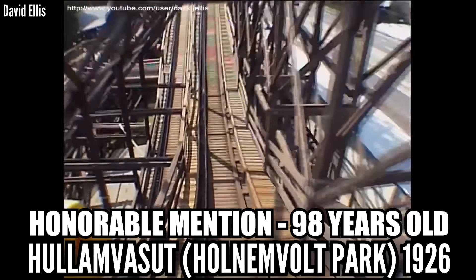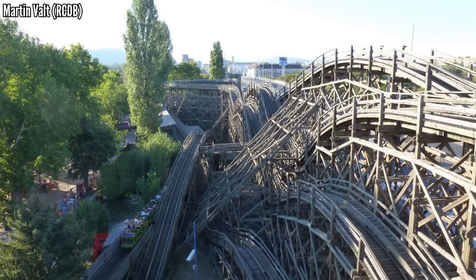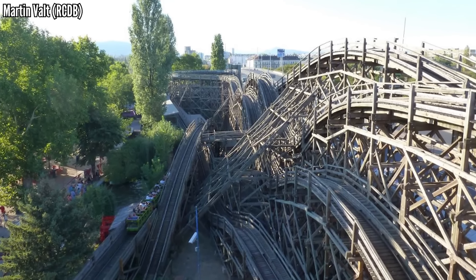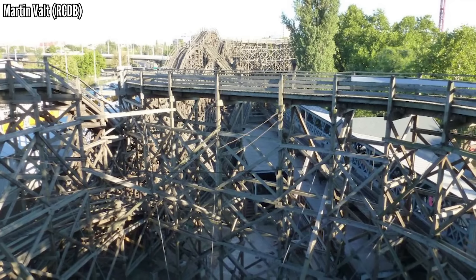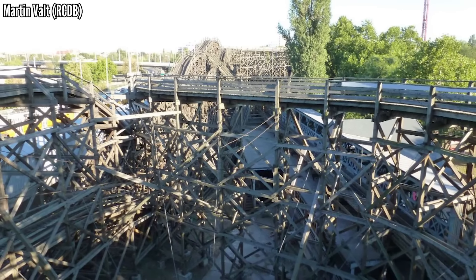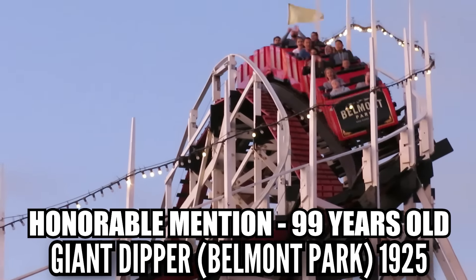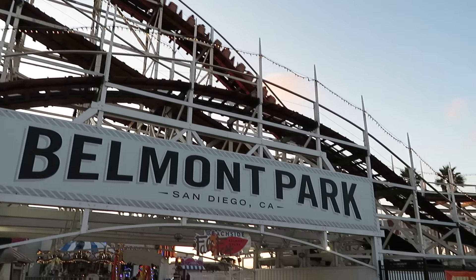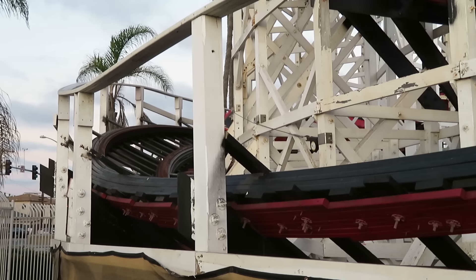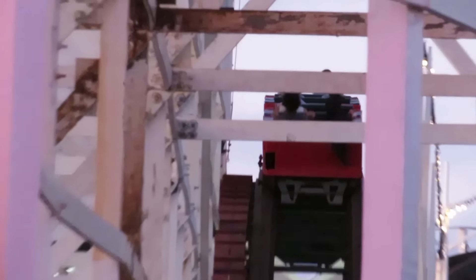One year older is Hlamvasit, a wooden coaster at Hungary's Homlenwald Park. This is a very impressive structure, one of those scenic railways that still uses a brakeman. If you want to get technical, this was built 102 years ago but didn't open until 98 years ago. This hasn't operated since 2015 — the park is being incorporated into the zoo next door, but because of the importance of this coaster, they don't want to tear it down. Last honorable mention, Giant Dipper at Belmont Park, opening in 1925. It seized operations from 1976 to 1990, almost being torn down, but it was saved at the last second.